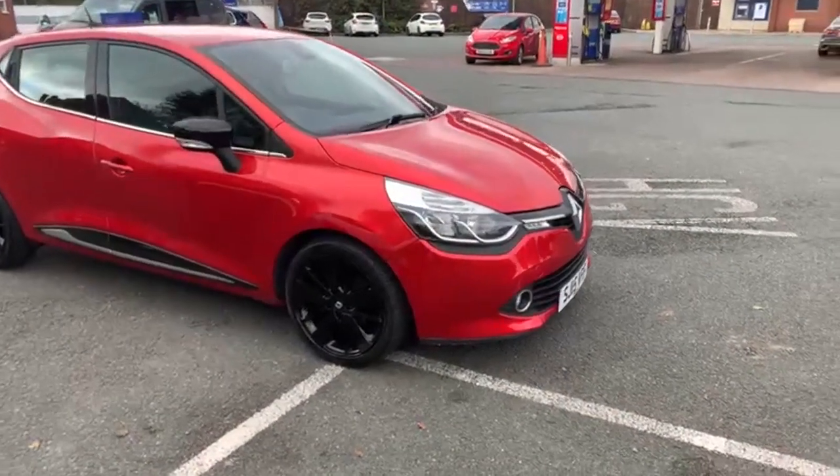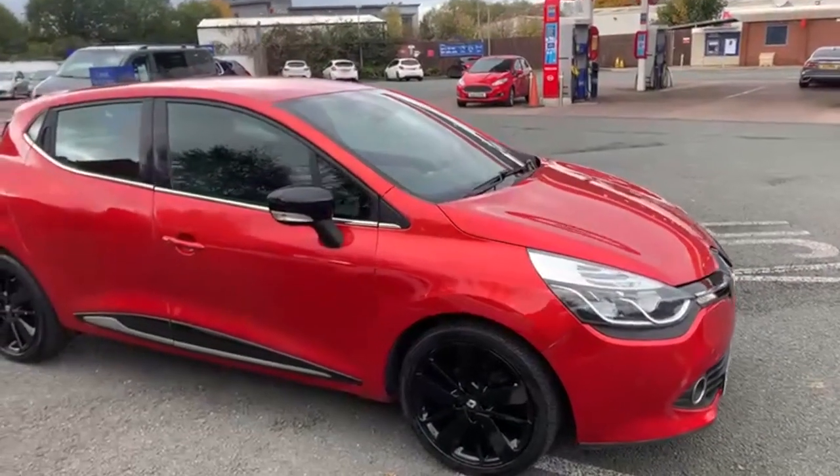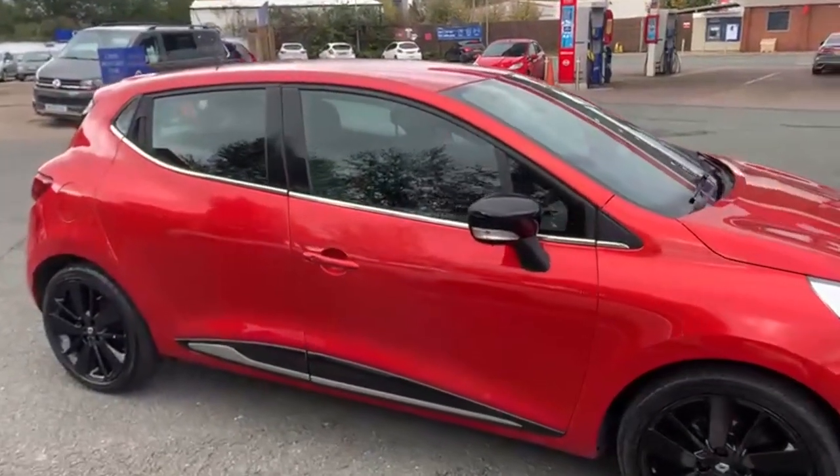Good afternoon everyone, it's Andy from Advantage Vehicles and Crew. I'm going to walk and talk you through a new arrival, which is this 15-plate Renault Clio 5-door automatic.